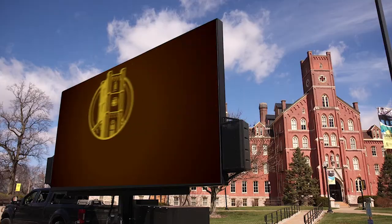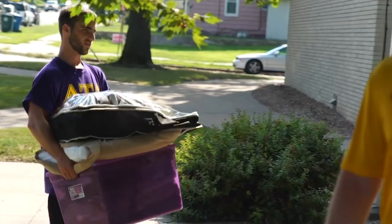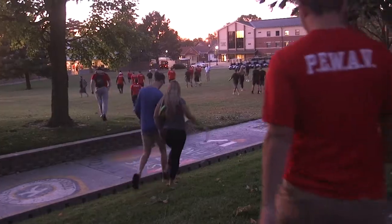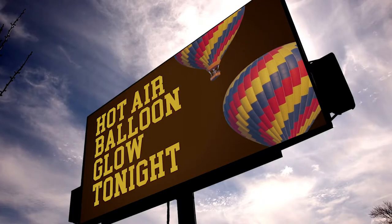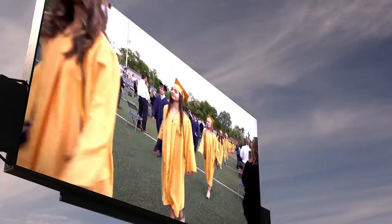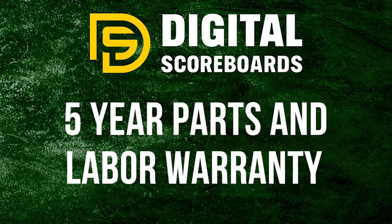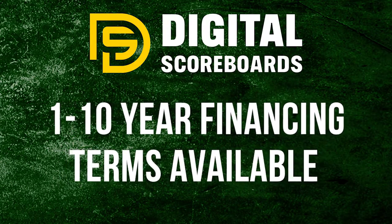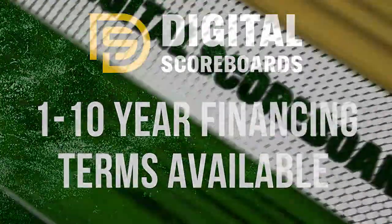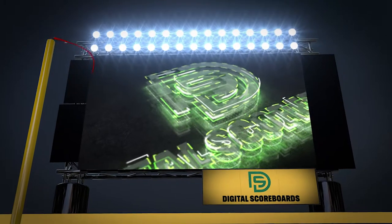Unlimited uses. Promote upcoming events. Industry-leading five-year parts and labor warranty. One to ten-year financing terms are available. It's the MobileMax LED display from Digital Scoreboards.